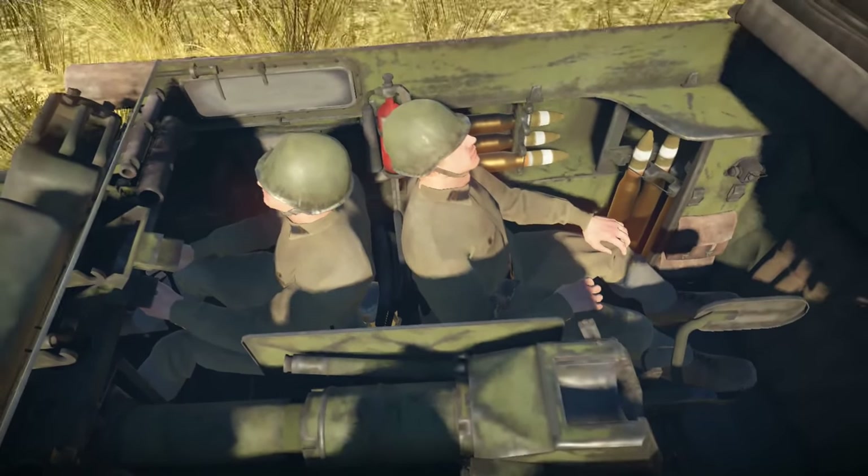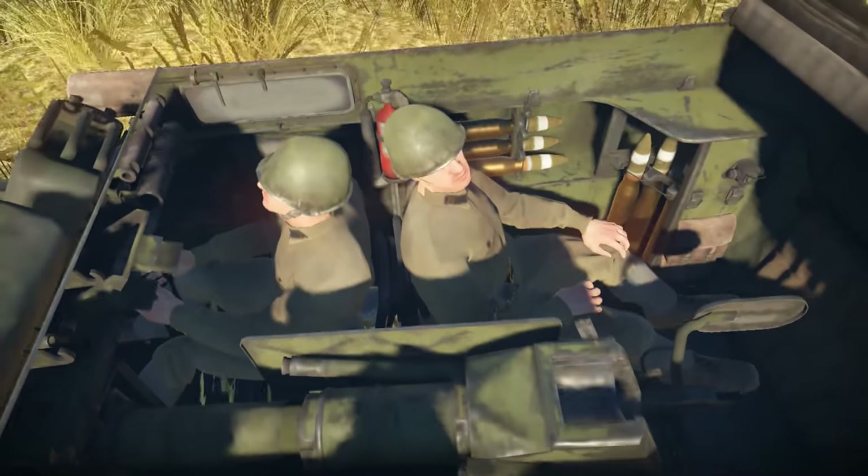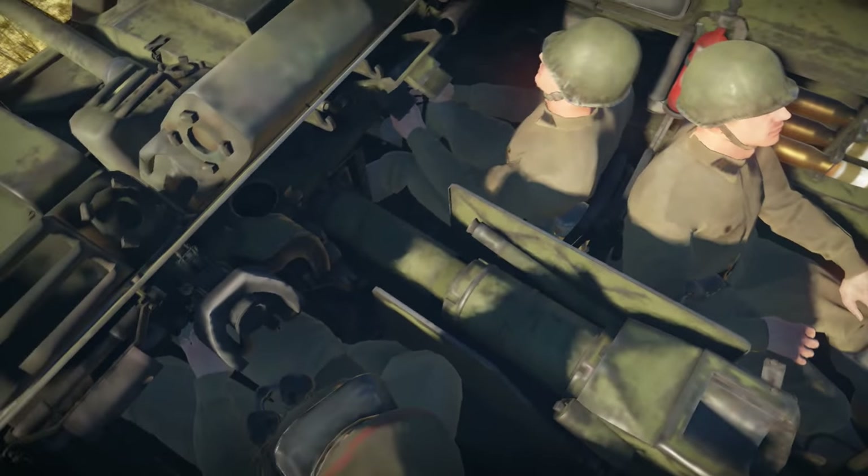As you can see, the tank includes some nice comfy chairs — two in the front, and one in the back to chill and drink vodka in style.